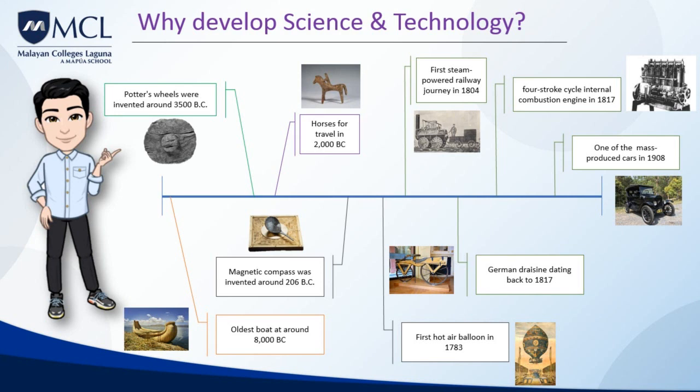The first successful internal combustion engine was created by Samuel Brown in 1823. But it wasn't until 1877 when Nicholas Otto invented the first four-stroke cycle internal combustion engine that the prototype of the modern engine was created. This four-stroke cycle internal combustion engine by Nicholas Otto is the origin of the modern engines we have today.